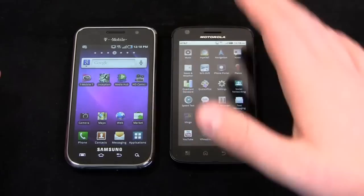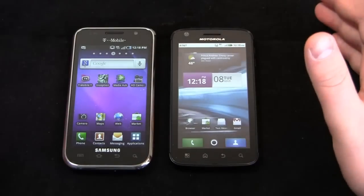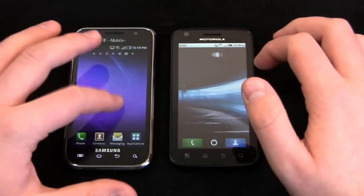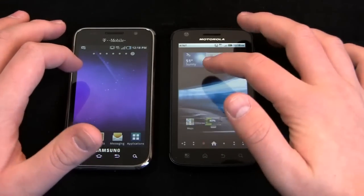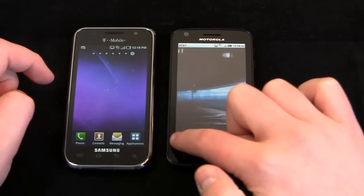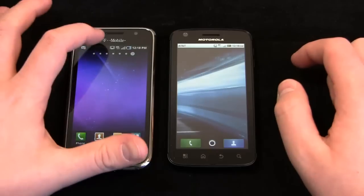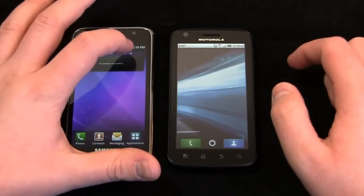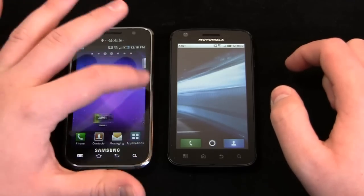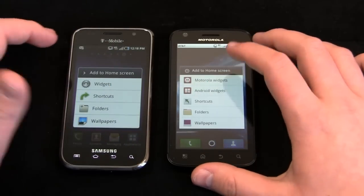That's a quick overview of the operating systems. Both are running Android 2.2, so there's no real edge there. Let's take a look at the widgets to give you an idea. Both devices have seven home screens. On Moto Blur, you can scroll through them using the strip at the bottom, while on the Galaxy S 4G, you click individual screens or scroll the traditional way.